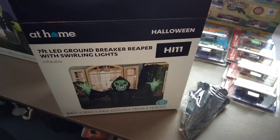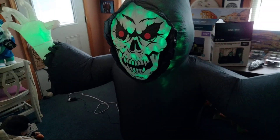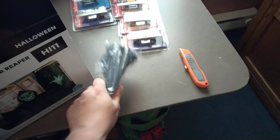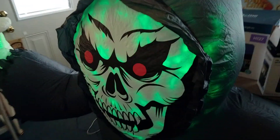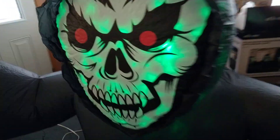It's seven feet wide and a very nice inflatable. Here are the stakes. Here's his face, his red eyes, the teeth — it's a nice Grim Reaper. Here are his claws.